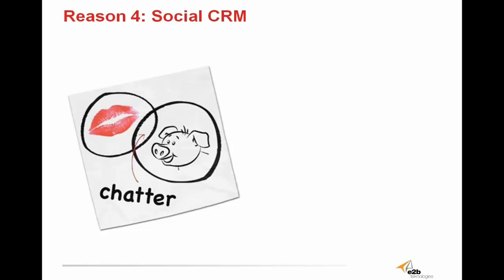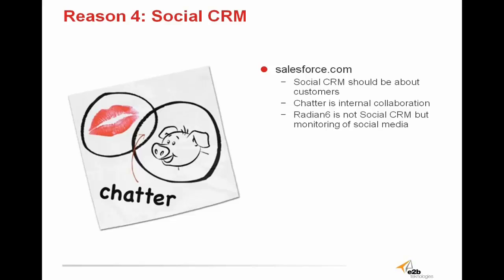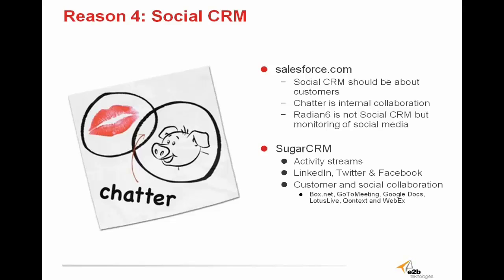Reason number four is social CRM. Social CRM should be all about the customers, and that's the bottom line. Salesforce uses a program called Chatter, which is not really social CRM as it doesn't focus on the customer but rather internal collaboration. Even Radian6 is not real social CRM, but the monitoring of social media. These social platforms that monitor social media are never as good as the social media platforms themselves. That's why Sugar integrates with LinkedIn, Twitter, Facebook, and more, allowing you to communicate directly through activity streams — because social media should be about the customers, and Sugar allows this transparent communication without barriers.